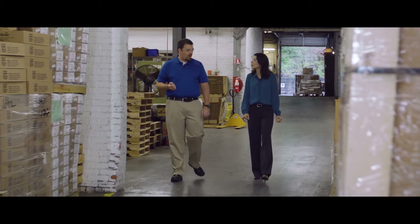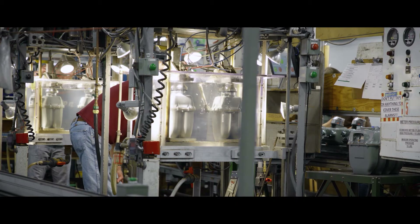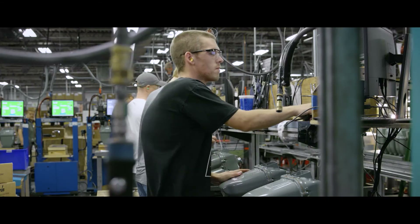We'll be walking the R275 line right now. That is the main assembly area — proving, water tests, and final assembly and pack out of the R275.